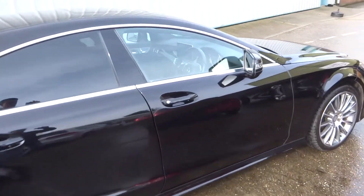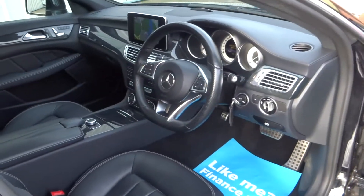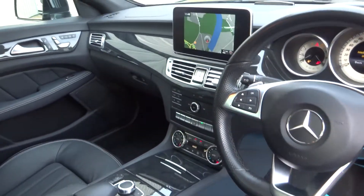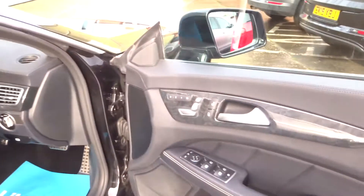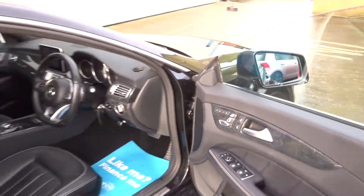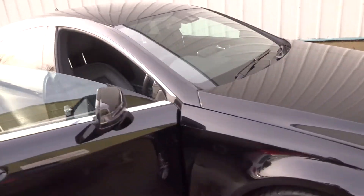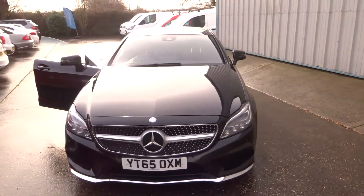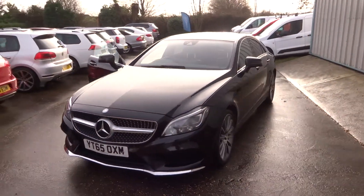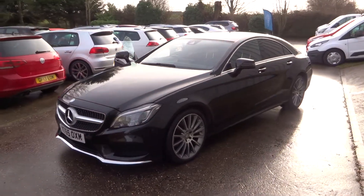It comes with low tax as well. Internally, all the spec you'd expect: full heated leather, satellite navigation, Bluetooth, digital radio, and electric memory seats. Really good-looking car. All pictures are available on the website and excellent finance options are available.